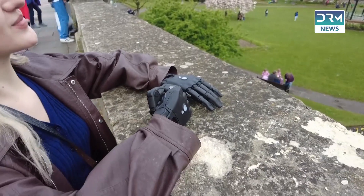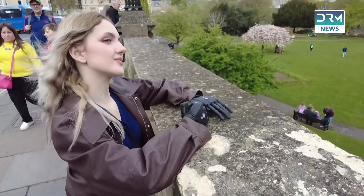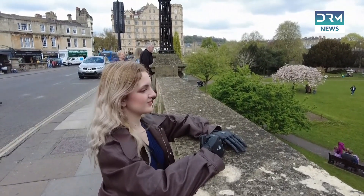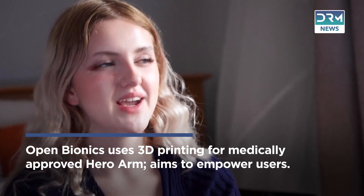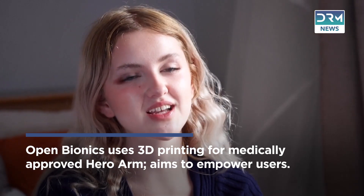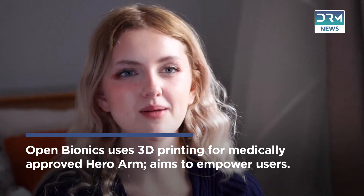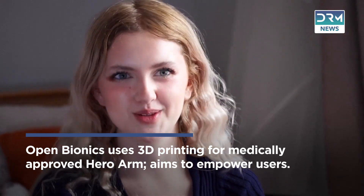For Lockie, seeing the positive impact bionic limbs can have inspires her. With this technology, people want to show it off for the first time, and those are her favorite stories — people wanting to go out in the summertime, wear their t-shirts, roll their sleeves up, little kids getting Elsa-inspired arms and all their friends at school being excited about it. That's what it's all about.